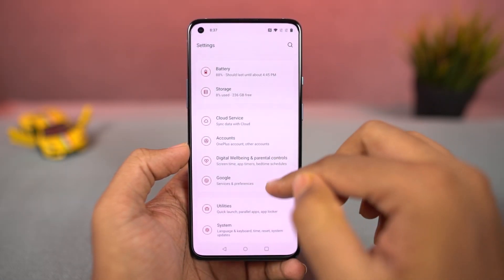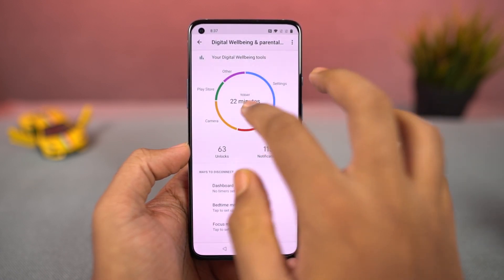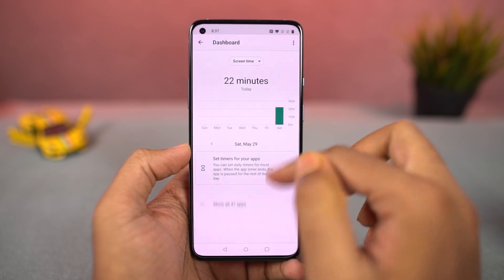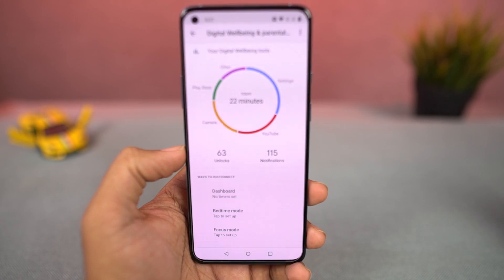Next, we have digital well-being. This is a feature from Google which simply tracks all your usage on your phone and gives you a complete analysis of which applications you are using a lot, or which applications receive the most notifications. Using this feature, you can also limit your usage, which is pretty great.